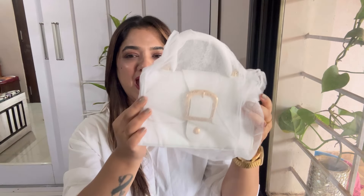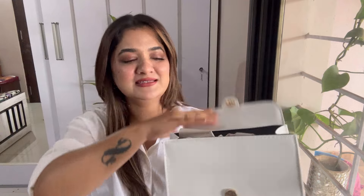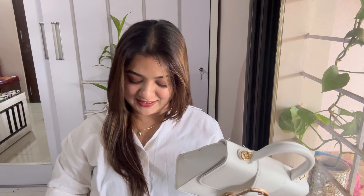The next bag is this white bag — again it comes with a dust bag. It has nice gold accessories and is so pretty. You can take it as it is or with the sling. It comes with an adjustable sling and has a lot of space inside. The quality is amazing. One more thing — it comes with a small detachable pouch.